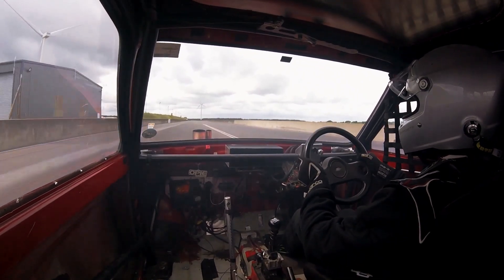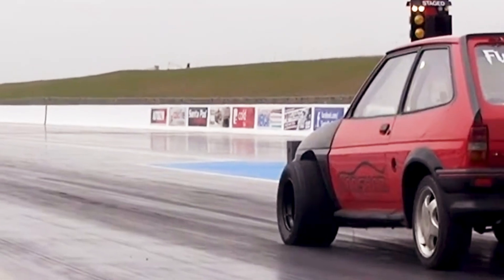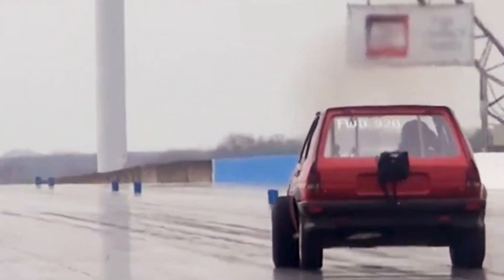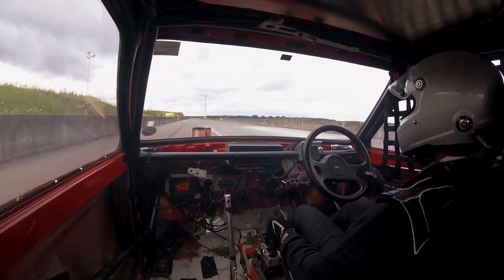The current world record for a front-wheel drive Ford is 8.87 seconds. With my little car doing 9.1, I'm pretty close and I reckon with a few more mods I can definitely beat that record. I'm now one of the fastest cars in the UK — generally people are a little bit worried when I turn up to races.